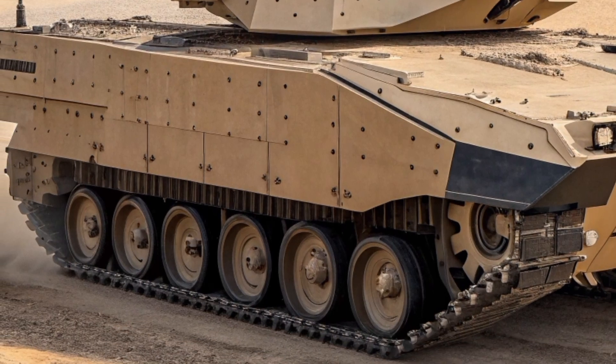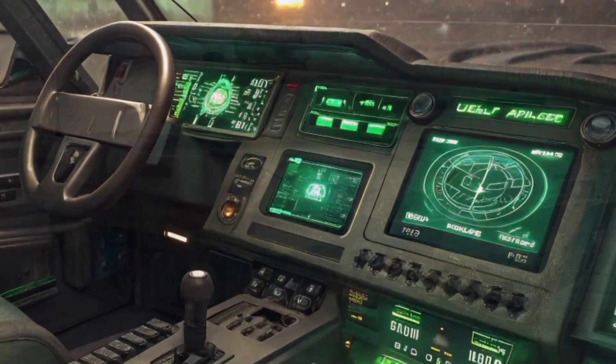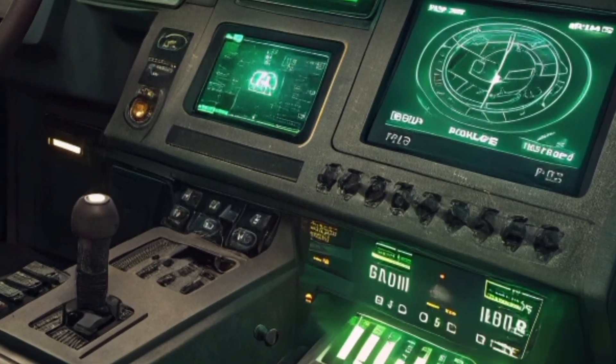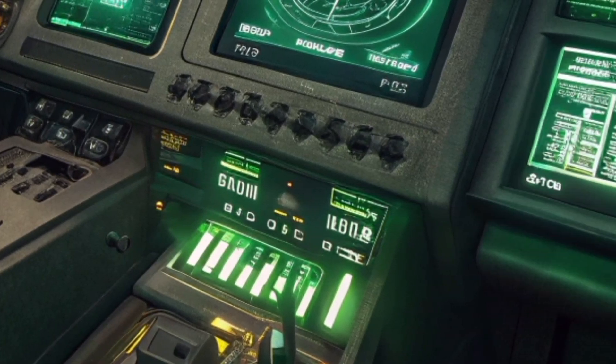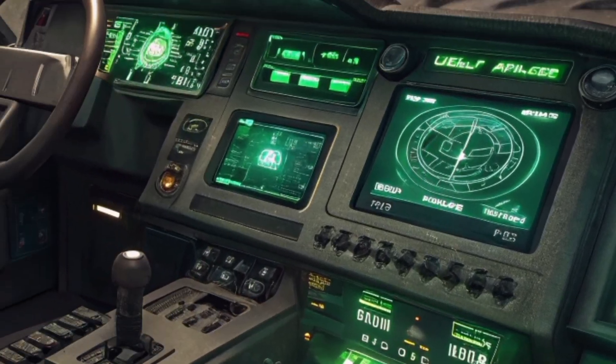The XM30 is built to carry a full squad of infantry into battle. The rear troop compartment has power-operated doors and seating for six to eight soldiers who can quickly dismount and engage on foot. The design focuses on crew survivability with better blast protection and mine resistance than anything the Bradley could offer.